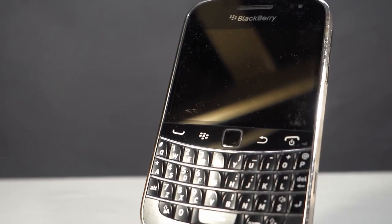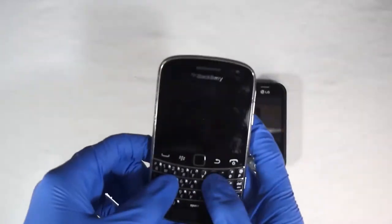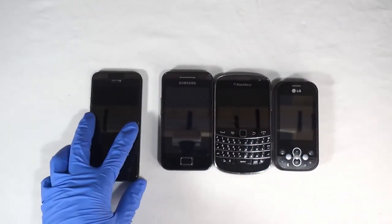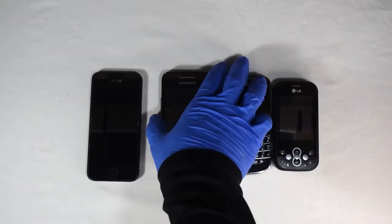A hand with blue gloves lays out old phones on the table. Companies then didn't really know how to make a good phone, and phones came in just about every flavor of the rainbow. Back then, there were still around four mobile operating systems in the running, and everything was in flux. The blue-gloved hand picks up the Samsung before a transition appears.